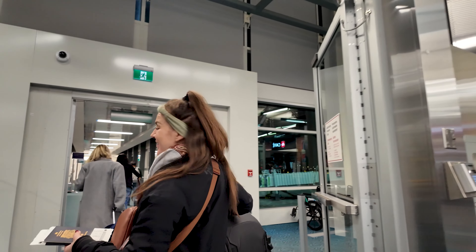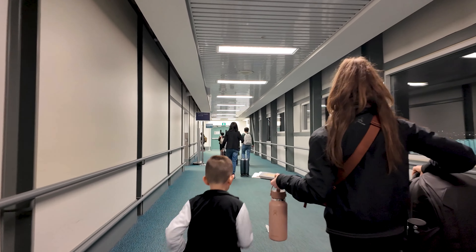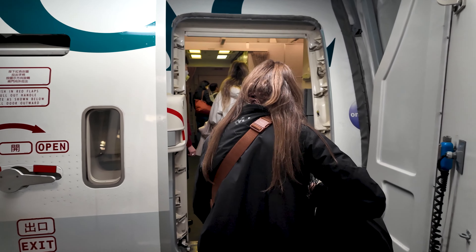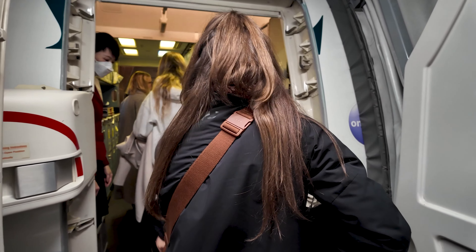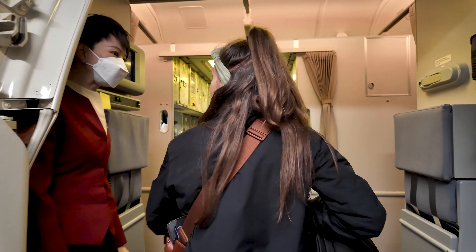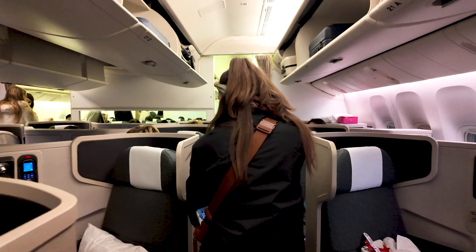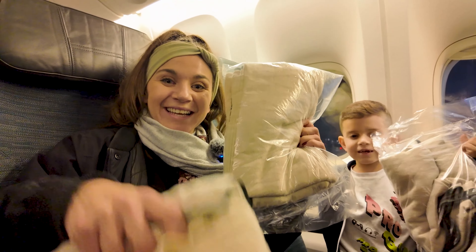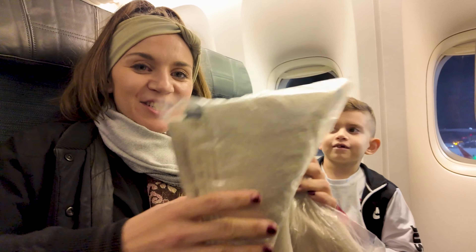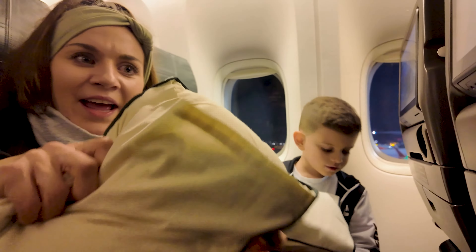Okay guys, here we go! So we just sat down on Cathay Pacific airlines and when you sit down you get blankets and pillows, which is great. These feel like heavy blankets and really good pillows. I think they're awesome — these are so squishy!